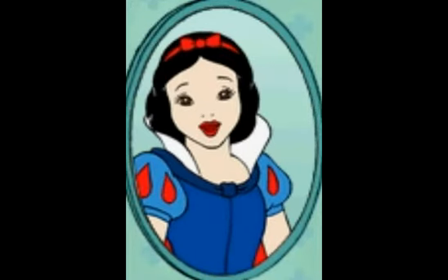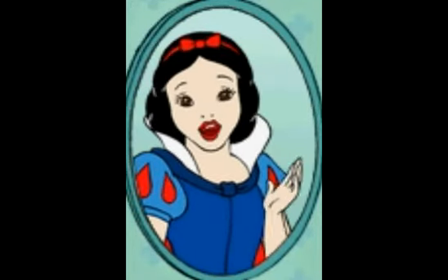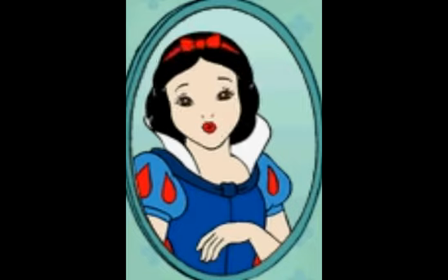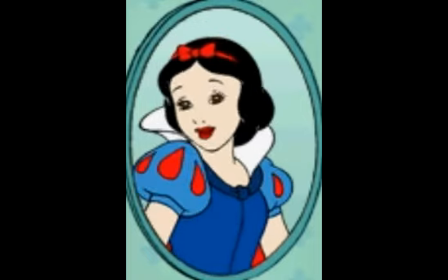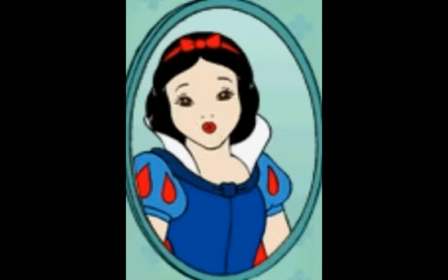Well, hello there, Princess! This is your very own Princess Dressing Room, where you can create and decorate your very own princess outfits. Now, if you're ready to begin, just choose a dress from inside the wardrobe.